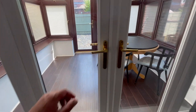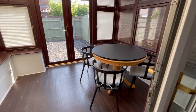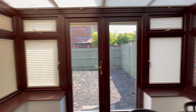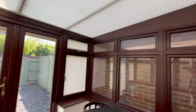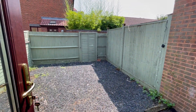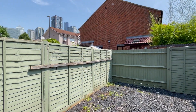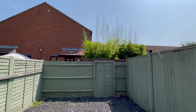You also have a conservatory leading from the living room. It's a good-sized room that can be used as a dining area. You've got blinds throughout. From the conservatory, you step into the back garden — a good-sized, fully fenced garden.